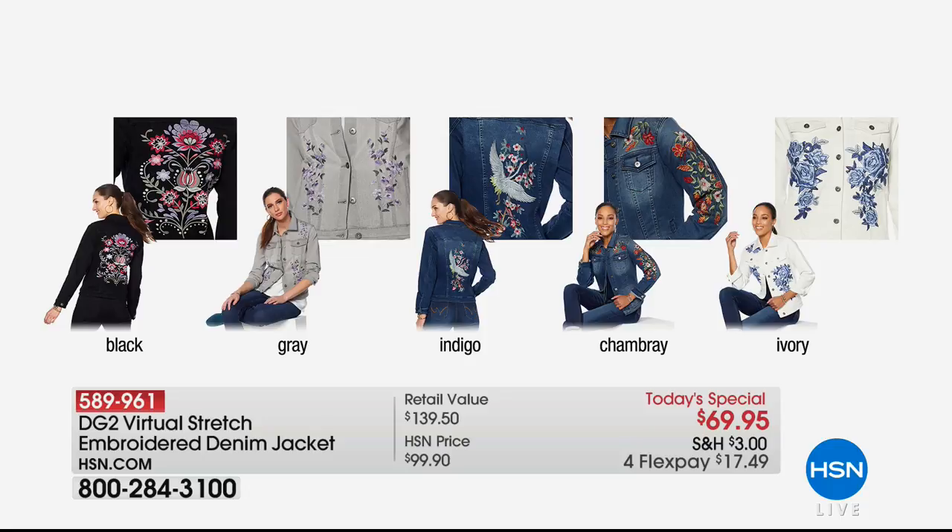A lot of you are asking about the today special — here it is. Thousands of you have picked up this amazing essential for your wardrobe. This is from the amazing jean queen, Diane Gilman — her virtual stretch embroidered denim jacket. We've got beautiful black, gray, indigo, chambray, which is what I'm wearing, and ivory available. That four-way stretch is tailored beautifully with all embroidered detail. We're seeing embroidery in denim a lot for 2018. Today and today only, it's not $100 — it's under $70 on four flexible payments. Your item number is 589-961.